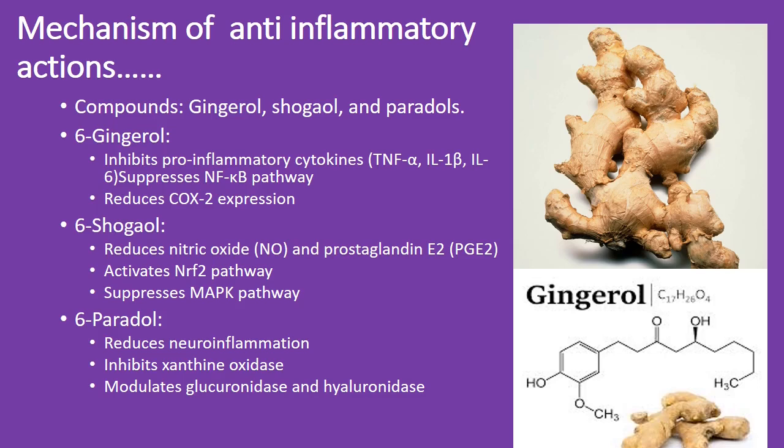Shogaol reduces nitric oxide and prostaglandin E2, activates the NRF-2 pathway, and suppresses the MAPK pathway. Paradol reduces neuroinflammation, inhibits xanthine oxidase, and modulates glucuronidase and hyaluronidase.